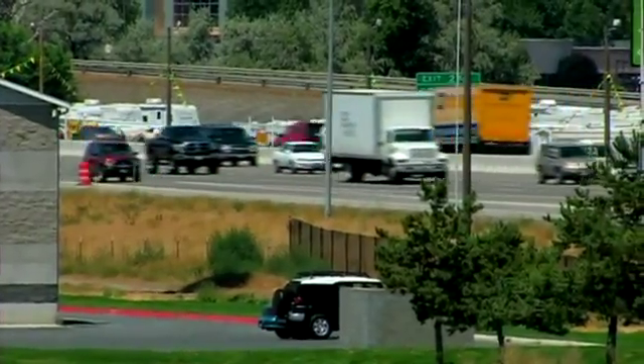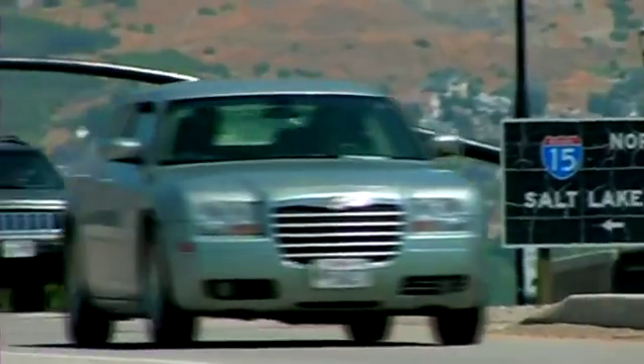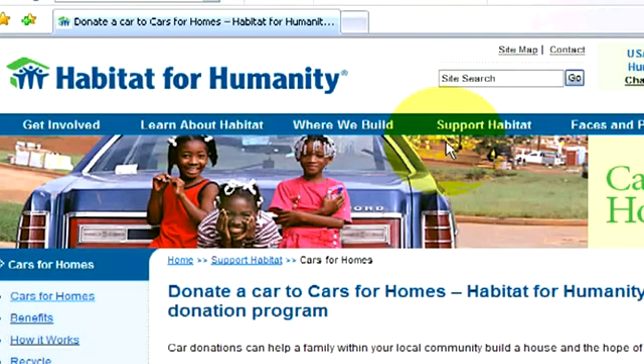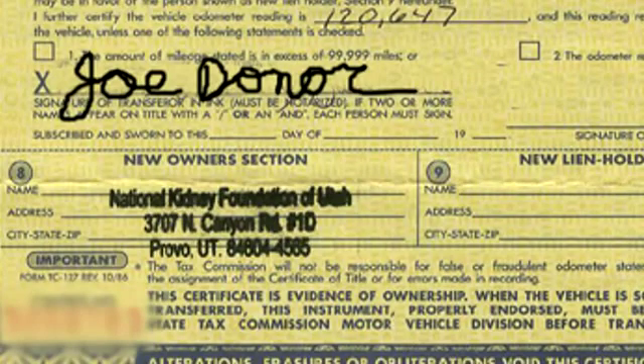Then you need to call 1-877-277-4344 or go online to carsforhomes.com. With your title, you'll need to sign to release your ownership of the car and make sure to write Habitat for Humanity in as the buyer or the new owner. Never leave this section on the title blank.